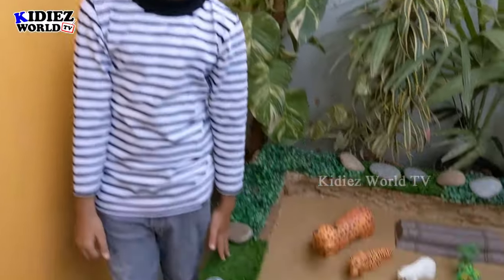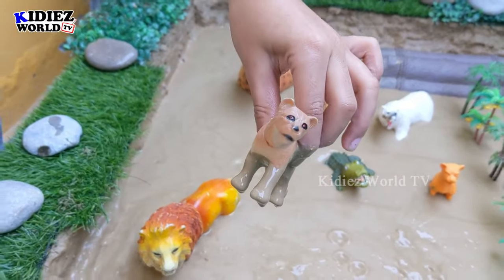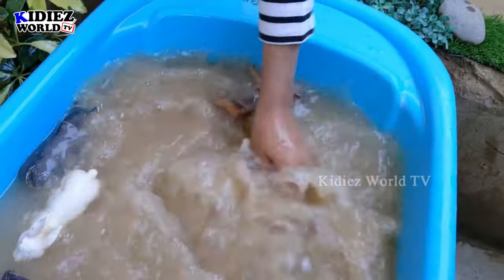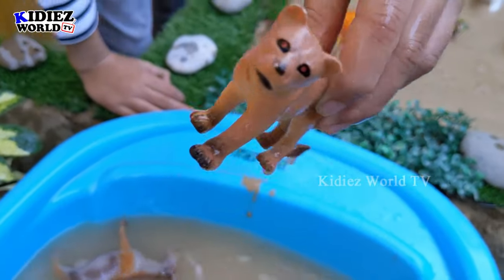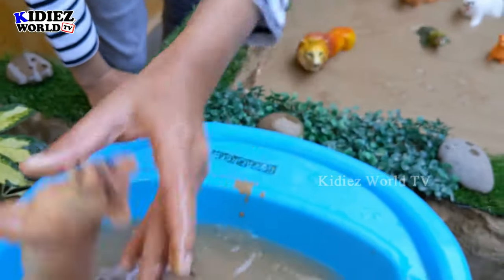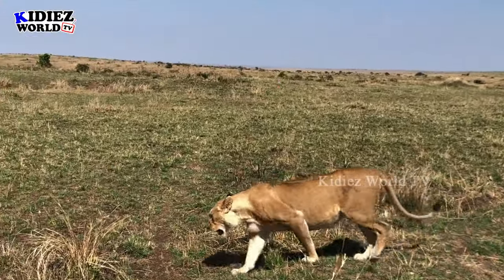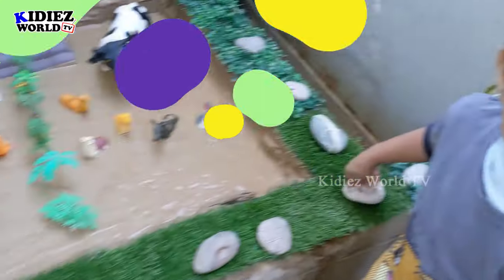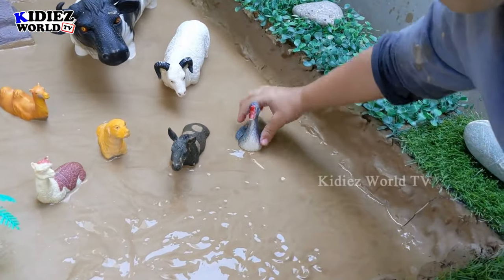Ryan, it's your turn — how are you feeling? Good! Which animal do you want to wash? Lioness! That's a lioness — very good, you can wash him. Lioness, very good! Which animal do you want to wash now? That's a goose — bring it near the water. It's clean now — yes, it's really clean. You can drop him in the water — thank you, you're a good boy!